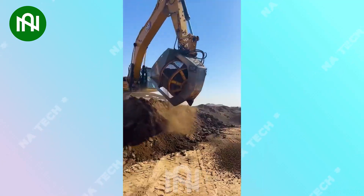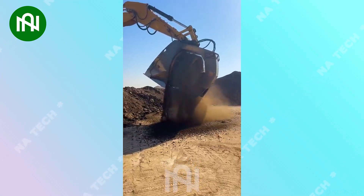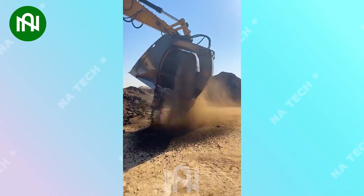Wow, an impressive giant excavator works so smoothly and efficiently. I'm sure that this machine can lift tons of soil each time.